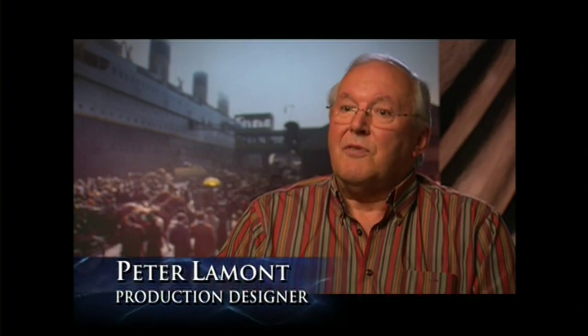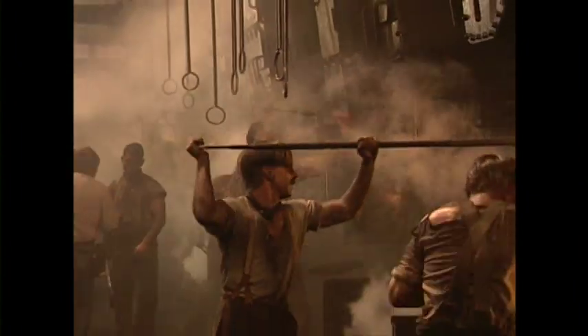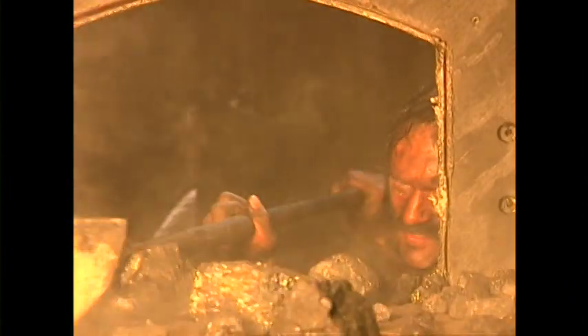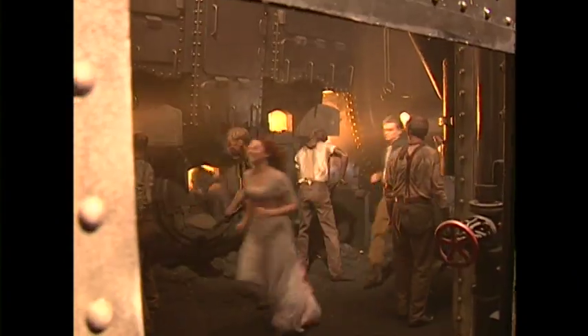It was a fun bit of movie magic. Jim's vision for me was Dante's Inferno, and I think we really got it because it was hot and sweaty down there. With the stokers, we had this great patina and sweat on them, and suddenly all the coal dust started to settle and you had the real look — it was great.